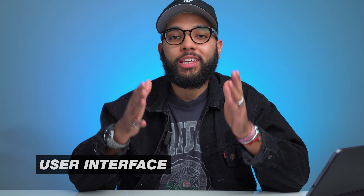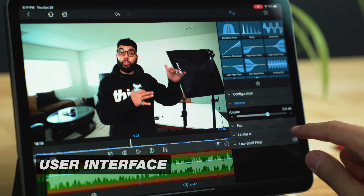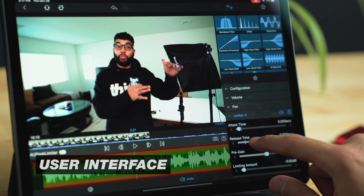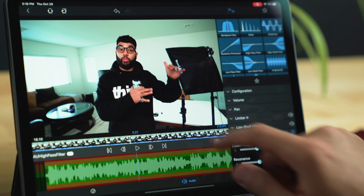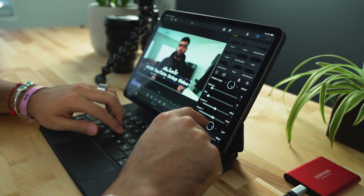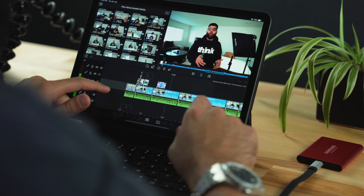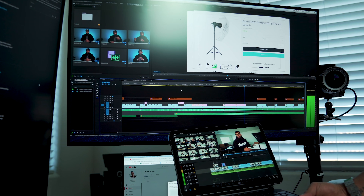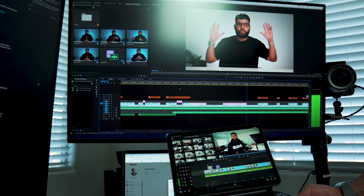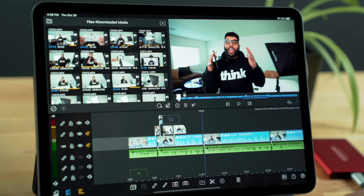Reason number two is the user interface. It was actually a friend who had his iPad on his lap with LumaFusion open, and I saw it and was like, 'Dude, is that Premiere Pro you're editing on your iPad?' Because I use Adobe Premiere Pro and a lot of people would say it is a pretty standard, professional grade level editing software. I love that LumaFusion has the same layout and really looks so similar to Adobe Premiere Pro.